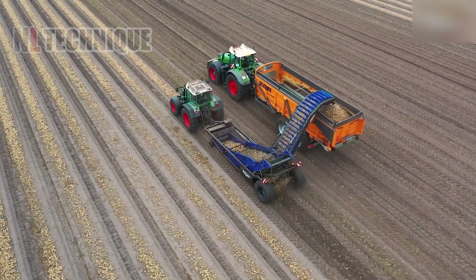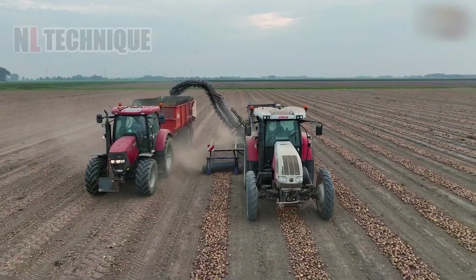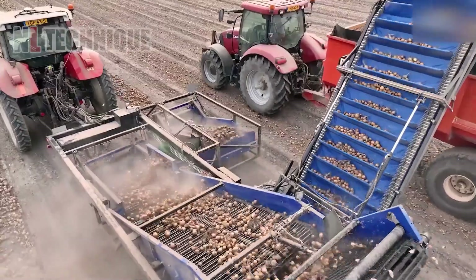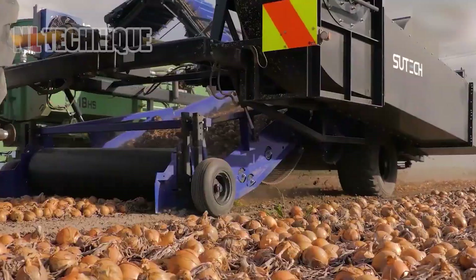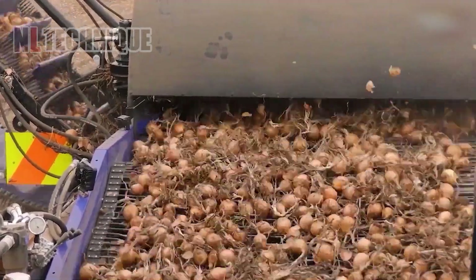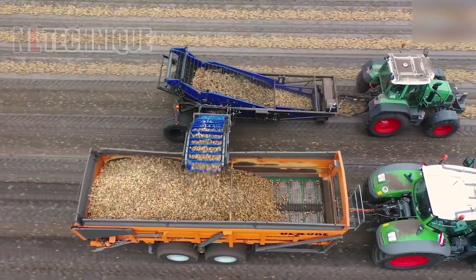Sook's onion harvesting technology revolutionizes efficiency and precision with its innovative features. It optimizes the harvesting process, ensuring high-quality onion yields for modern agricultural practices.